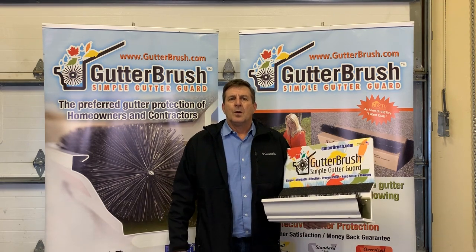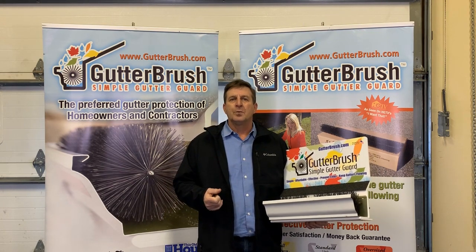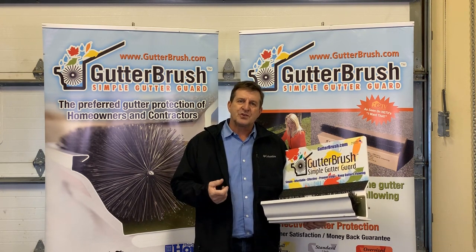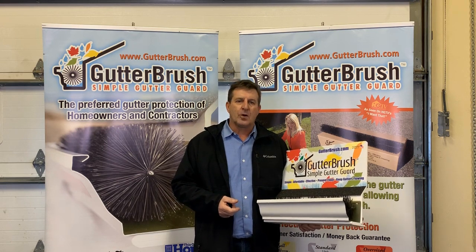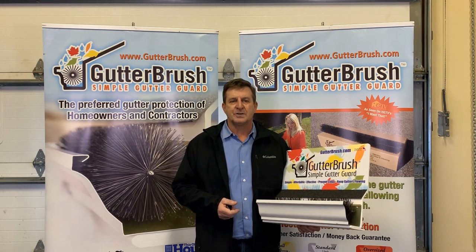Next, I'd like to introduce the next two videos. The next video will be about how to fit and measure for GutterBrush and make sure you're buying the right size for the gutter, as well as how to price GutterBrush. The third video will be how to answer customer questions.